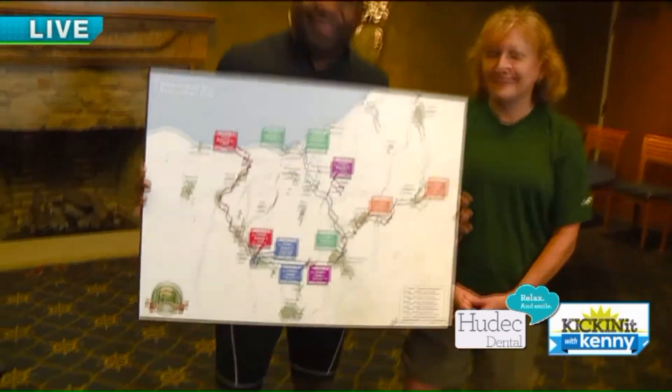We're going to have this map on the Fox 8 website so you'll be able to follow us — five sections, 20 miles each. Gotta love it. We'll come back and talk to you guys. Thanks, Nance, that was awesome!